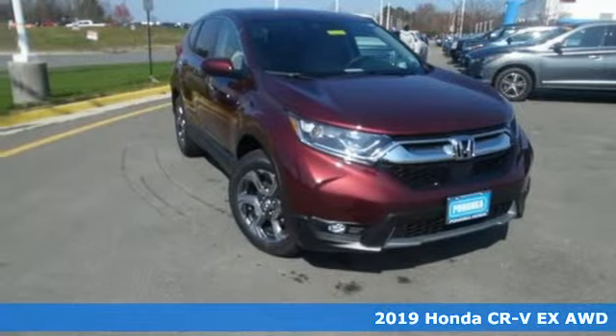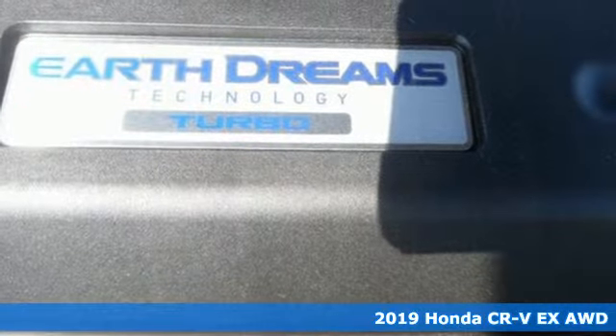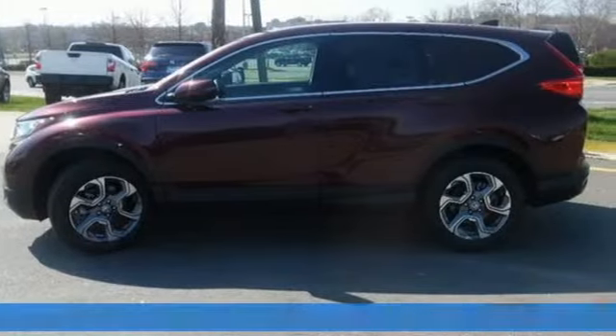Here's a new 2019 Honda CR-V. Capability without compromise isn't a dream, it's a CR-V. Plus, it offers an exciting list of features.